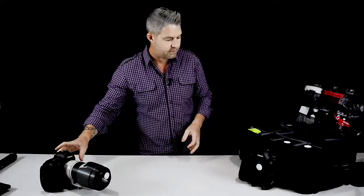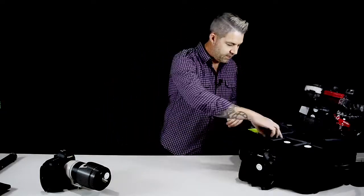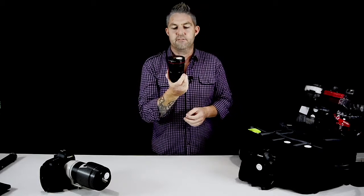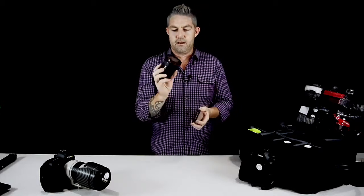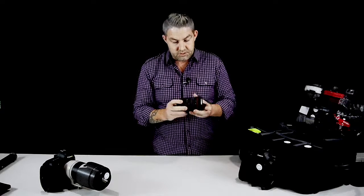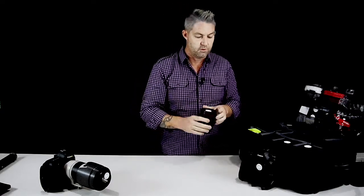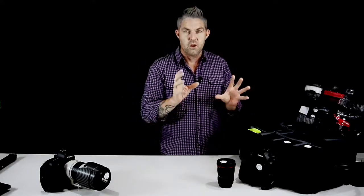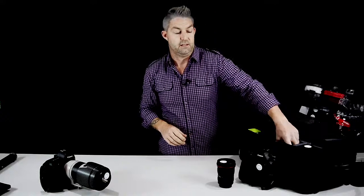Next we have a wide angle — this is a 17-40mm f/4 Canon L series lens. This is a really great creative lens and something else to put on if you want to get another angle, a nice big wide angle, or you've got a great panorama that you want to shoot with the couple. That's a great lens for that.